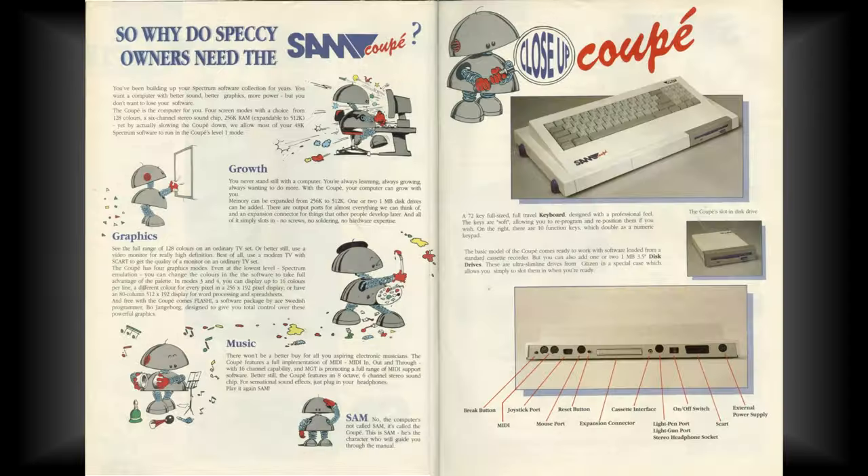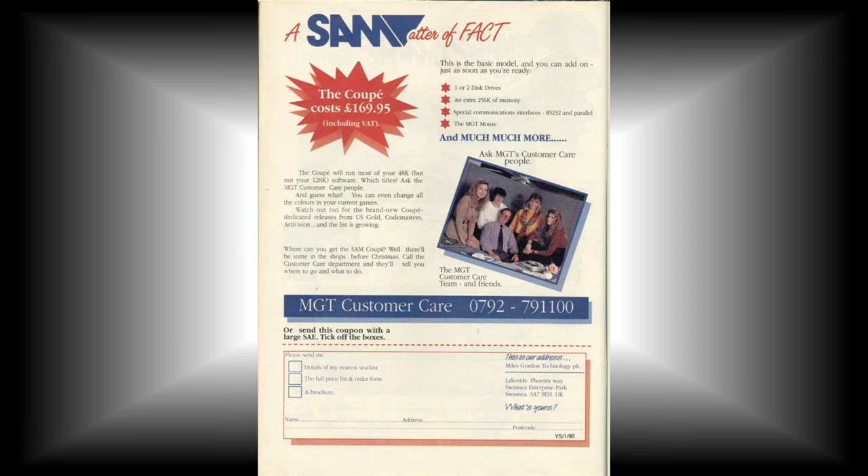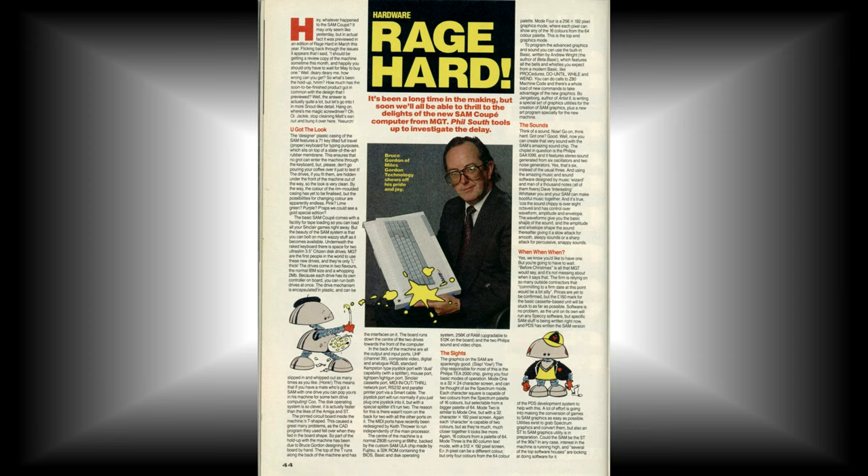Many people wonder where the Sam name comes from. There are actually three versions of this story. During the design phase, the computer was nicknamed Some Amazing Machine, Some Amazing Micro, or Spectrum Advanced Machine, depending on who you speak to. For me, the latter sounds the most likely.